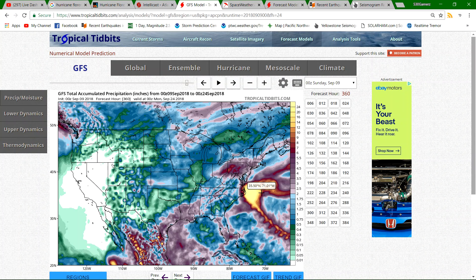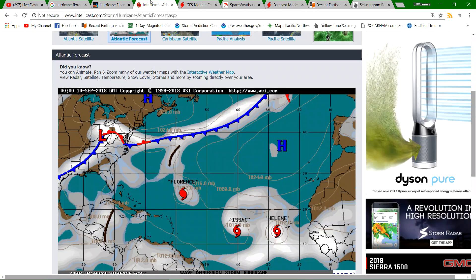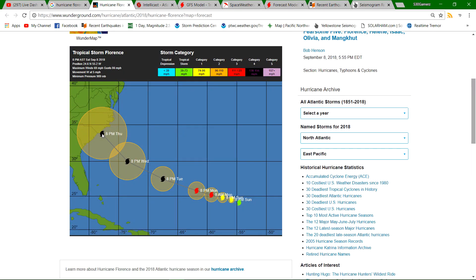It's still early, folks. We need to see how things work out. Computer models are starting to click together and showing this thing headed right toward that region as a Category 4 hurricane around the North Carolina and South Carolina area. I will update as more information becomes available. Just be on guard — make sure you guys have plenty of supplies, whether it's water, crackers, anything, because I have a feeling this thing is going to do some interesting things.